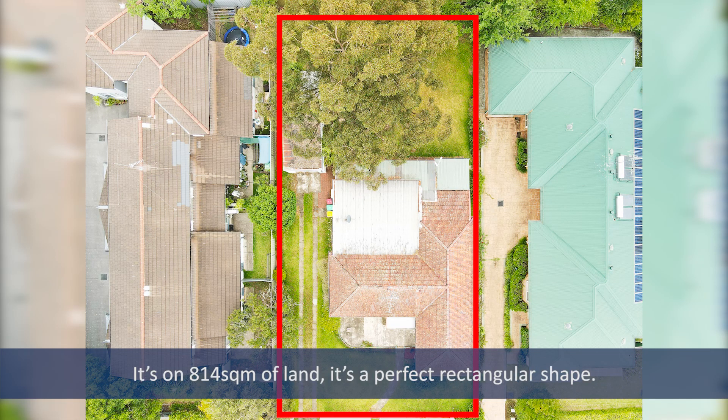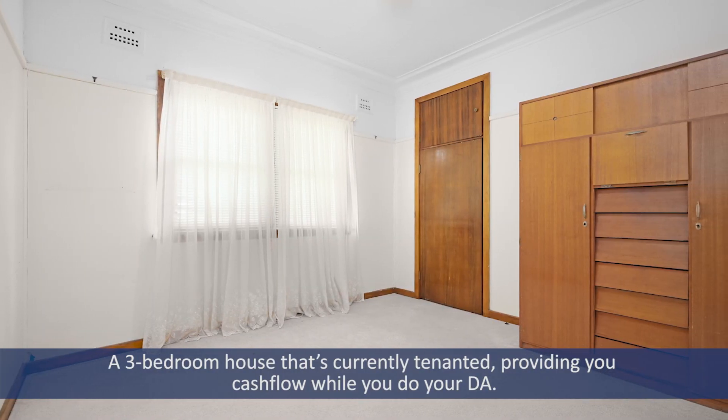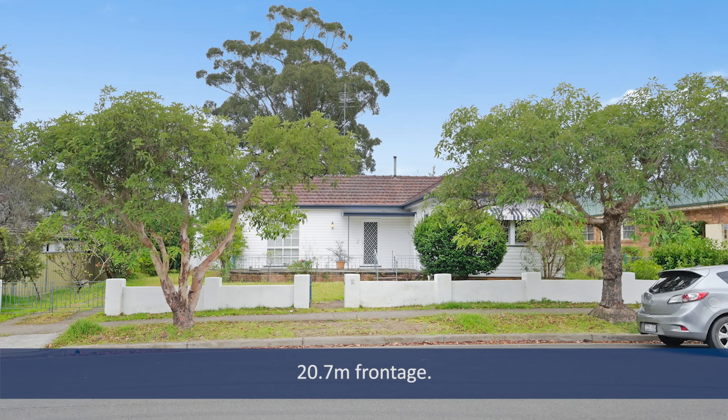It's set on 814 square metres of land with a perfect rectangular shape. You've got a three bedroom house that's currently tenanted, providing you cash flow while you do your DA. 20.7 metre frontage.